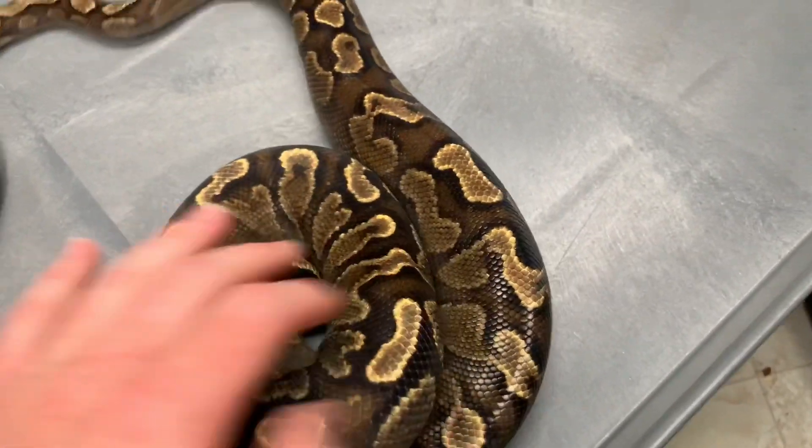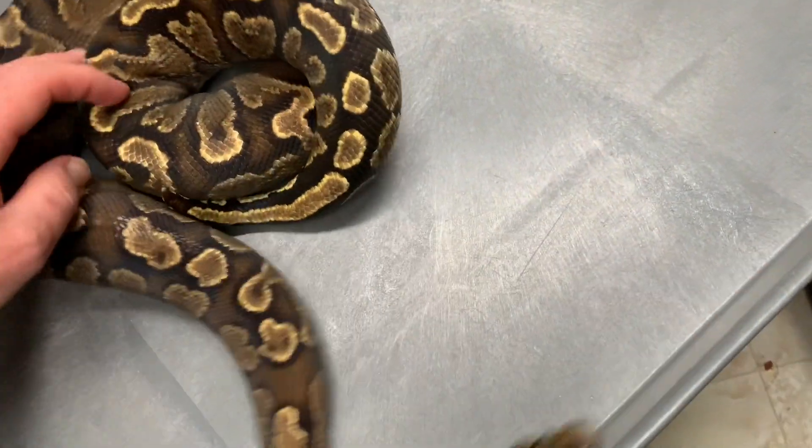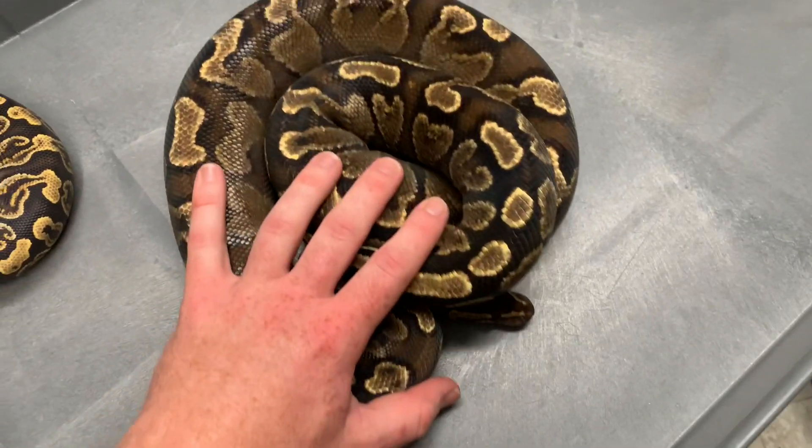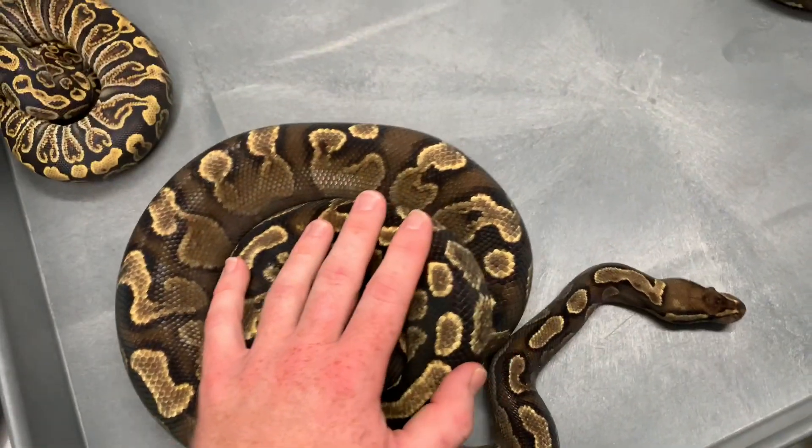I wanted to knock this video out even though she's just in shed — very much a little bit more blushed out when not in shed. So let's go ahead and cover the two individual genetics it took to make this.